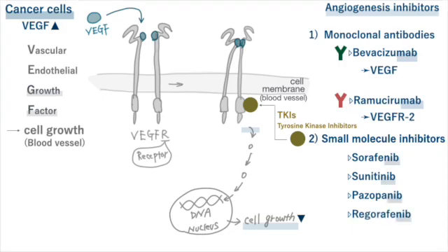The suffix -nib indicates a small molecule inhibitor of kinase enzymes. These tyrosine kinase inhibitors have some distinctive features.